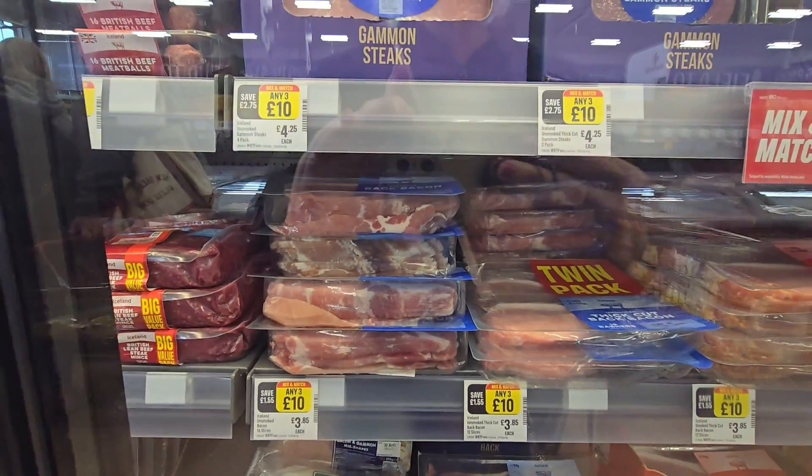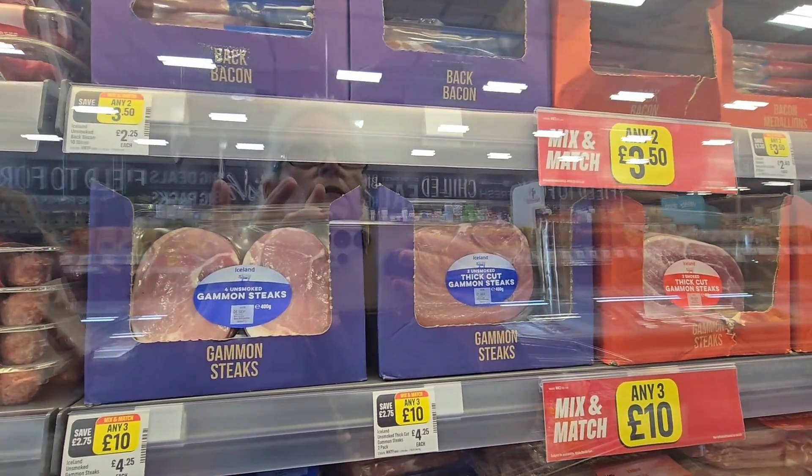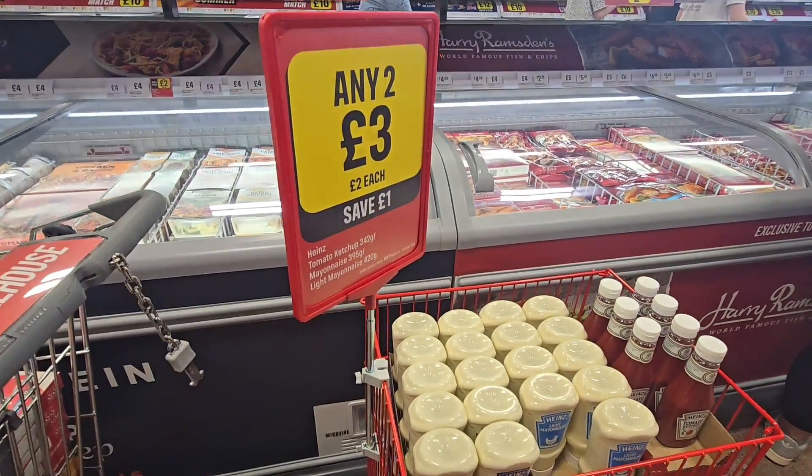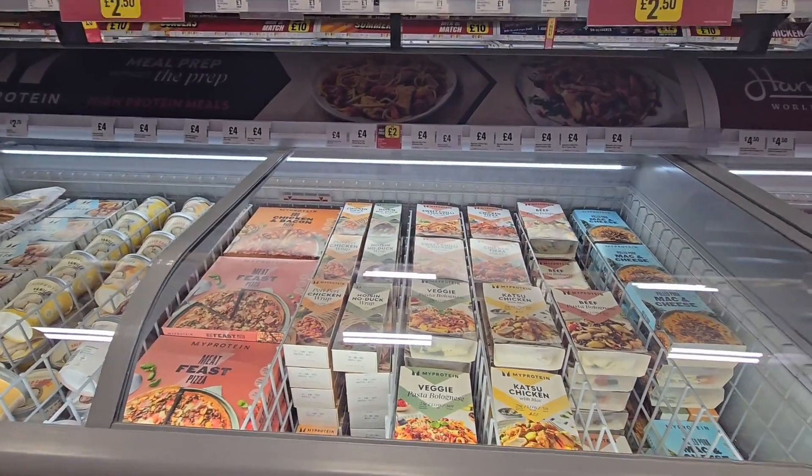Bacon, three for £10. Got some gammons up here, three for £10. Only three for £3 on the mayonnaise and ketchup. My Protein freezer here.